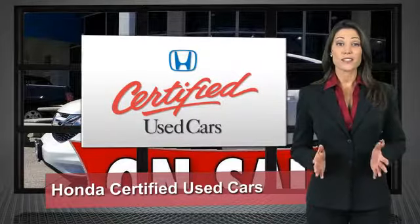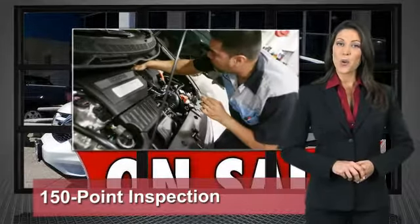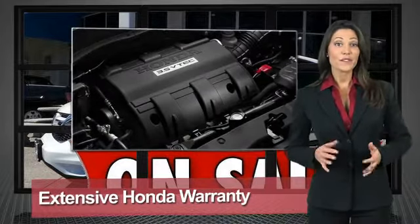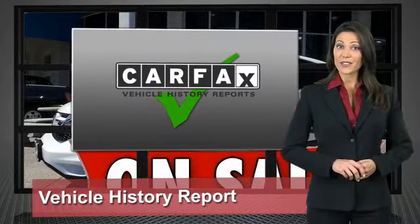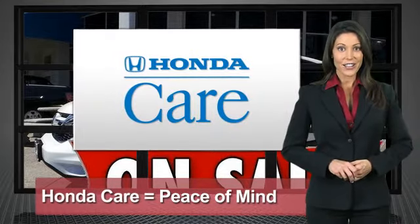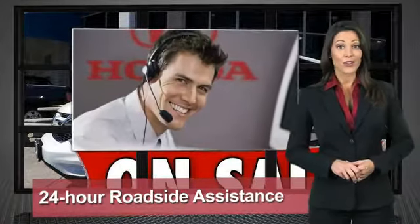Every Honda is a product of innovative engineering and quality manufacturing. Your dealer performs an exhaustive 150-point mechanical and appearance inspection to ensure that each vehicle meets Honda standards. Only well-maintained Honda models are eligible. Honda-certified used cars.